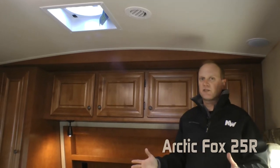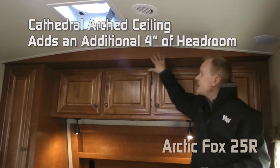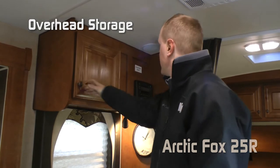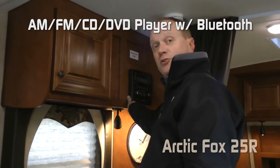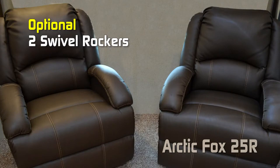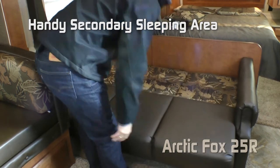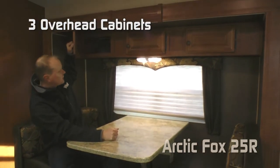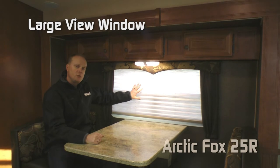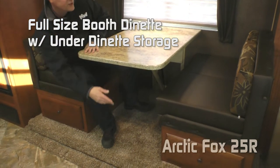You might notice the feeling of spaciousness when you first come into the coach. That's due in part to the cathedral arch ceiling construction that adds an additional 4 inches of headroom. The living area features overhead storage, AM/FM/CD/DVD player that's Bluetooth enabled, reading light, large view window, and custom clock. The 25R comes standard with a jackknife sofa, or you can choose the optional two-swivel rocker. The jackknife is a handy secondary sleeping area. The large dinette slide features three overhead storage cabinets, large view window, and a full-size booth dinette with under-dinette storage on either side, and dream dinette for easy conversion into a sleeping area.